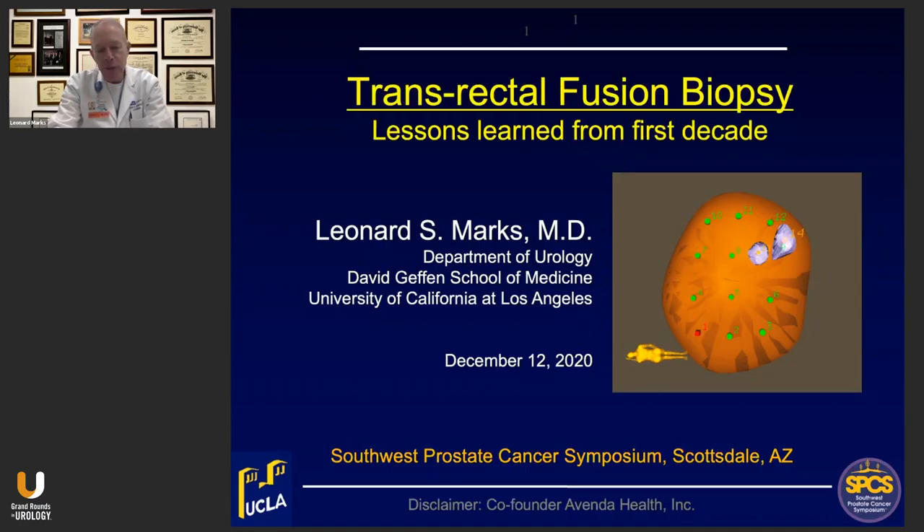These high-tech biopsies are entering the mainstream of our specialty, so it's important to know the advantages and the concerns about the new method.